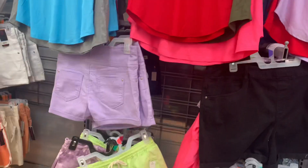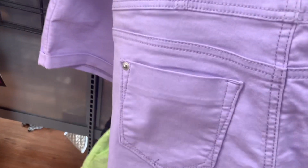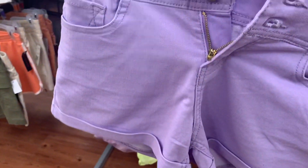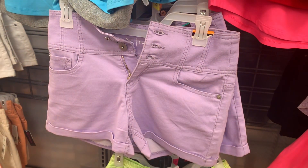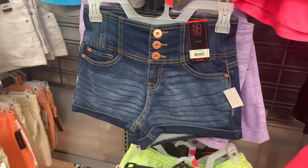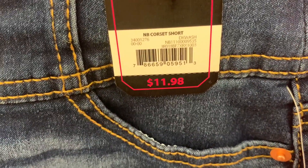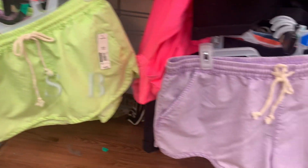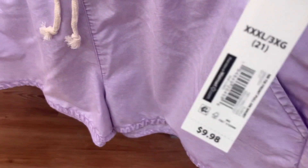They also have all these shorts here. These are the ones rolled over at the bottom — puffed — and they do have pockets. These are the No Boundaries ones with the three buttons; so cute, I love the lavender color. You can also get them in a jean material wash for $11.98 — corset shorts. They also have a style with a drawstring in green or lavender purple for $9.98.